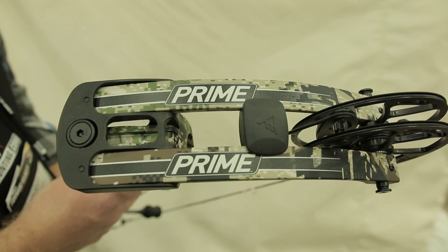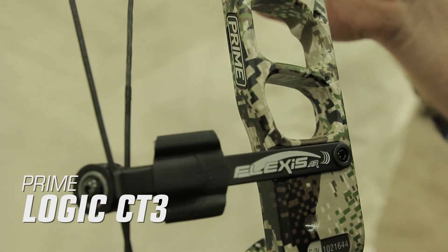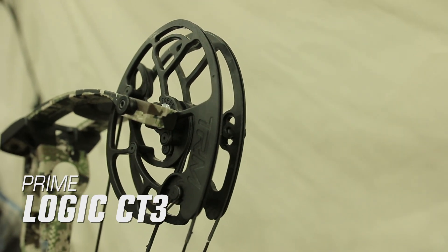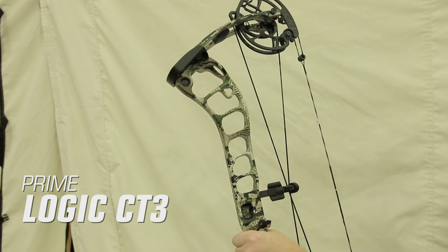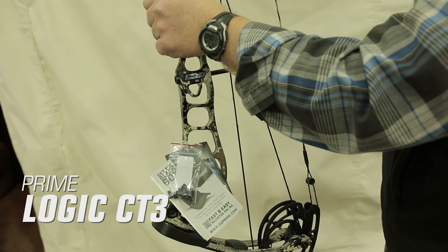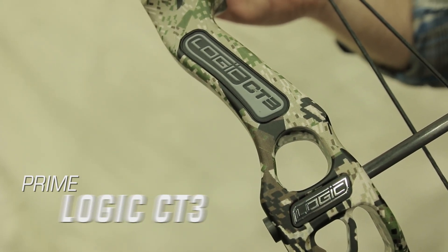The Prime Logic CT3 carries many of the same features that made last year's Logic such a hit. The super smooth Flexus AR roller guard, swerve riser configuration, and parallel cam design maximize balance at full draw for a more accurate bow. The Logic CT3 is 2 inches longer than last year's offering, measuring 33 inches axle-to-axle with a weight of 4.4 pounds, a 6.5 inch brace height, and speeds up to 335 feet per second. The CT3 is priced at $999.